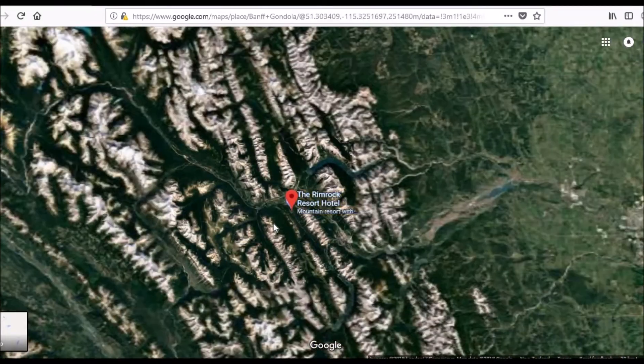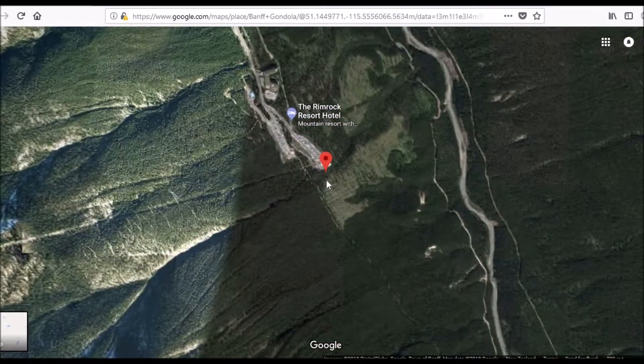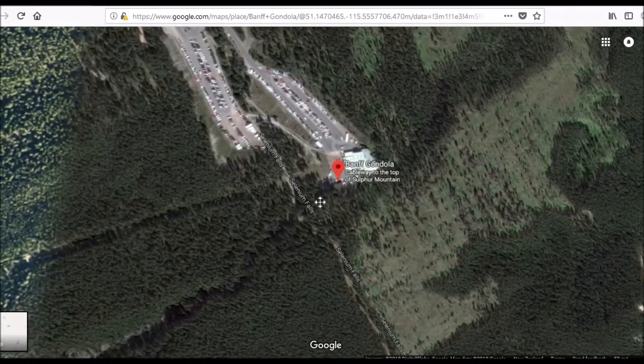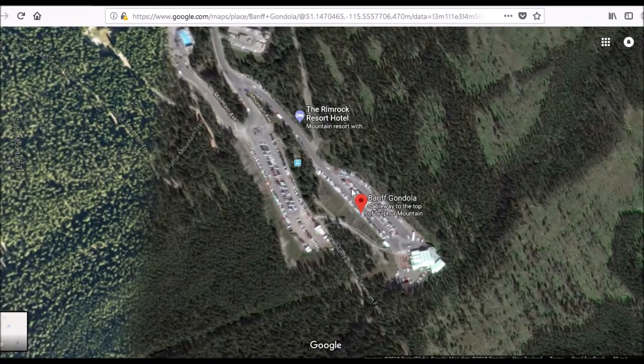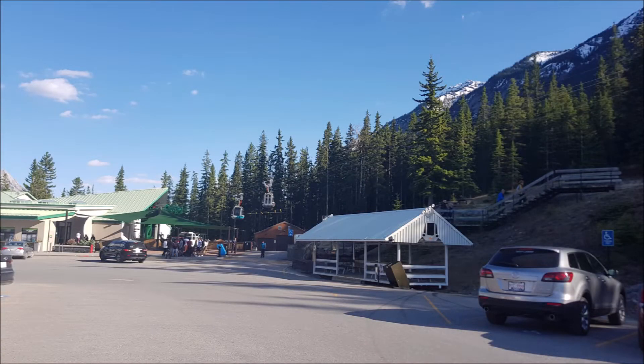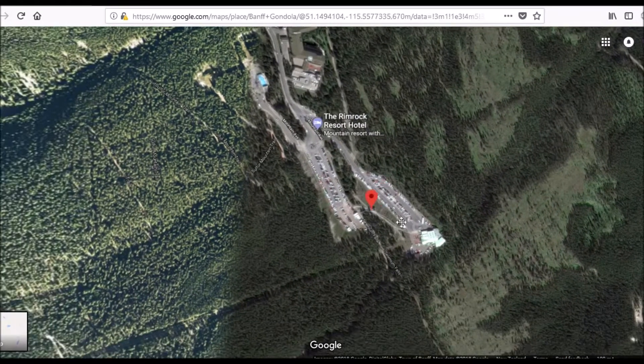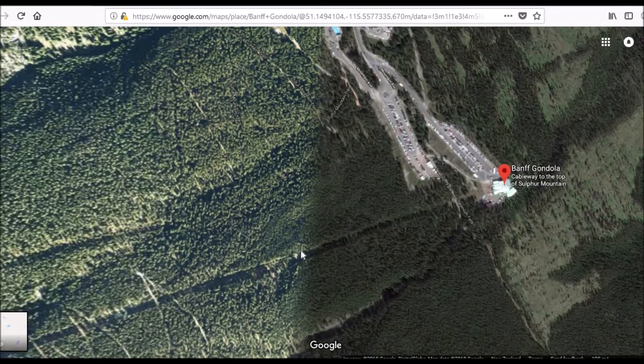Hi folks, this is a video about our trip to the Banff Gondola in Canada. We got there in the late afternoon, maybe about half five, and it was a good choice because the car park was mostly empty. It's a fairly large car park, so you can imagine when it's full there's a lot of people out and about.